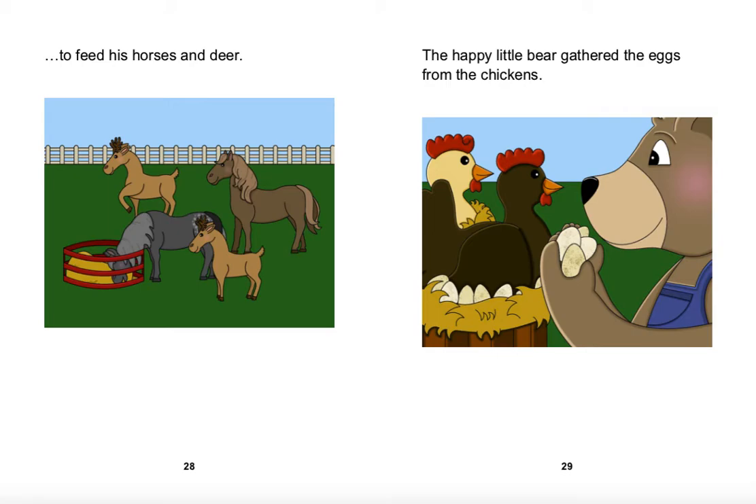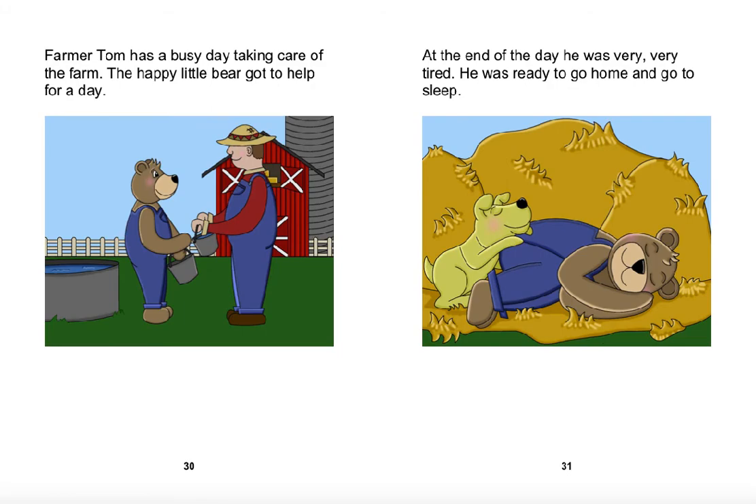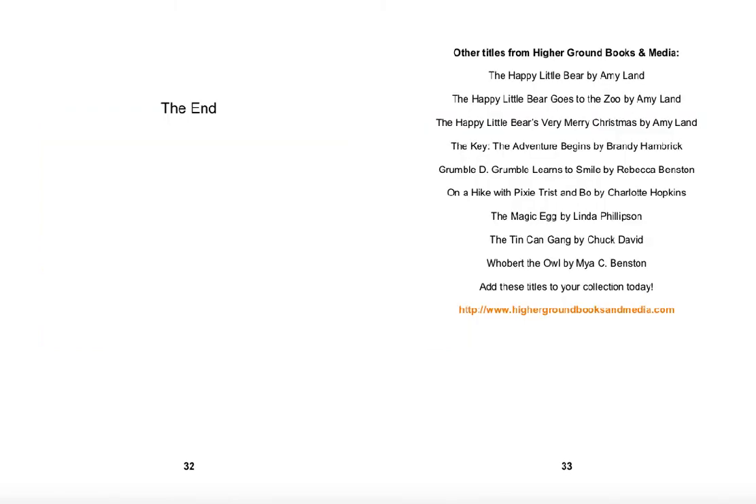The Happy Little Bear gathered the eggs from the chickens. Farmer Tom has a busy day taking care of the farm. The Happy Little Bear got to help for a day. At the end of the day, he was very, very tired. He was ready to go home and go to sleep. The end.